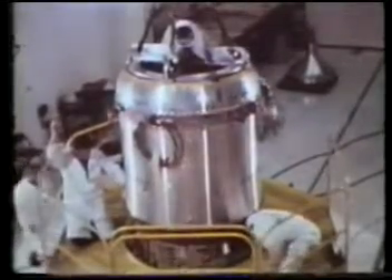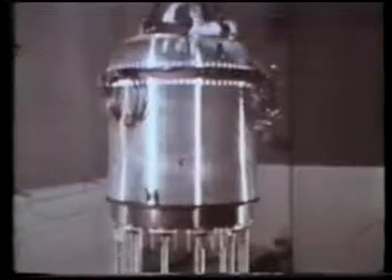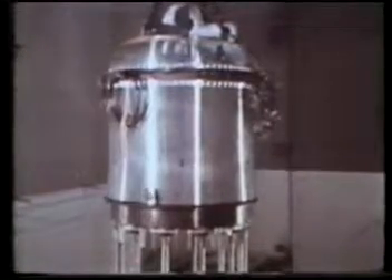Each experimental Kiwi reactor was received in sections, assembled and checked out in a special reactor maintenance, assembly and disassembly building called simply R-MAD.